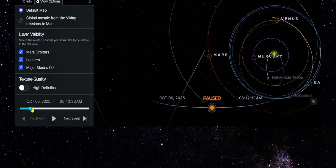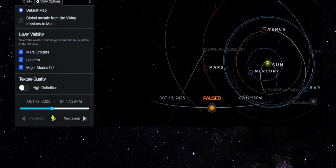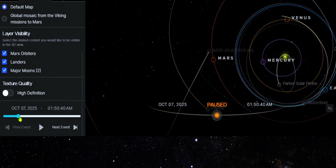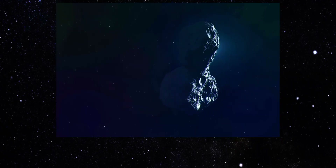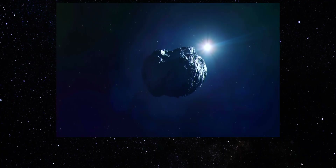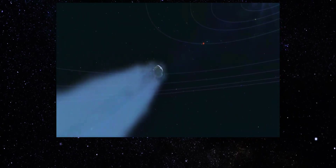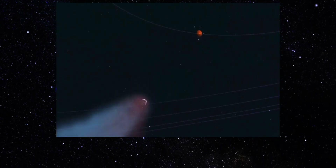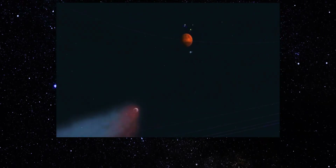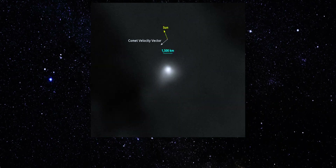And remember, this is an interstellar object. 3I Atlas did not form in our solar system. Its composition, structure, and thermal history are almost certainly different from typical comets. Billions of years in interstellar space could have altered its chemistry in ways we've never directly observed before. Even so, the behavior remains difficult to model. Combined confirmed jets, measured volatile chemistry, extreme mass loss, sunward features, and a rare retrograde orbit aligned with the ecliptic plane — and 3I Atlas becomes one of the most scientifically challenging objects ever observed in real time.